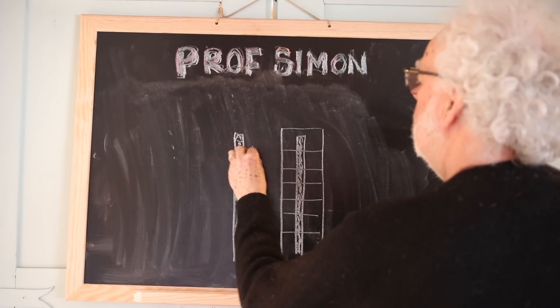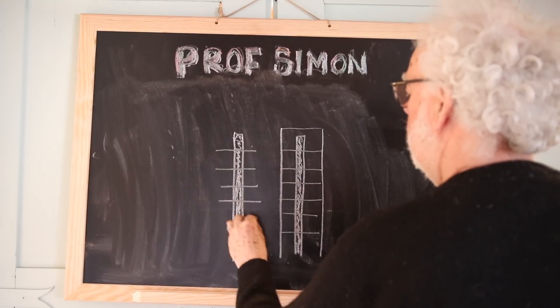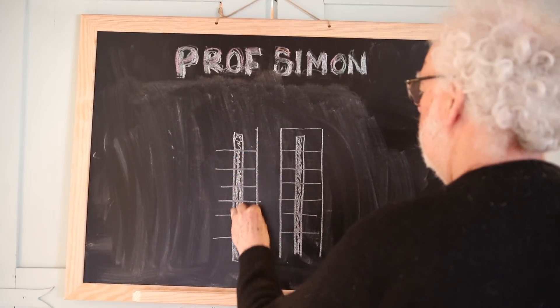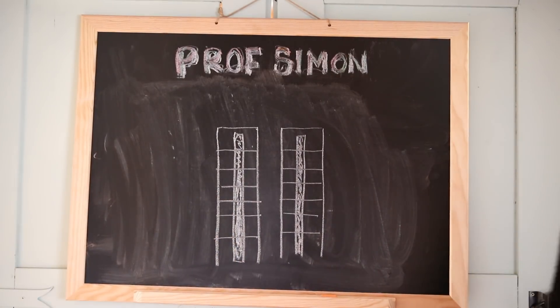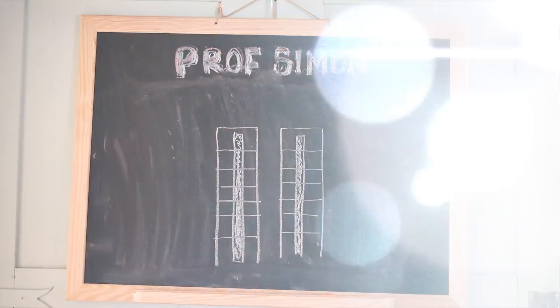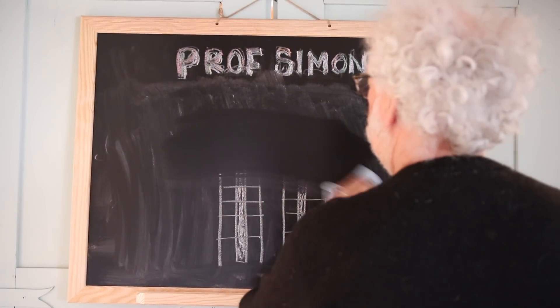The World Trade Center was not a popular building when it was being built. The New York Port Authority were concerned about fire and even aircraft collisions back in the 1970s.